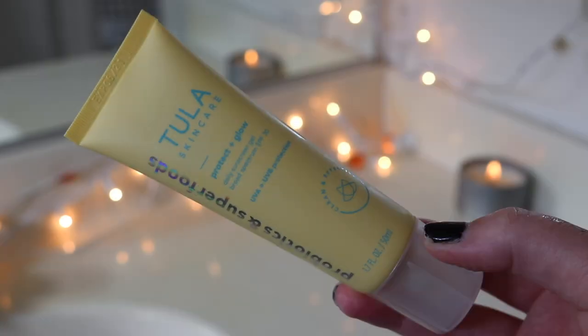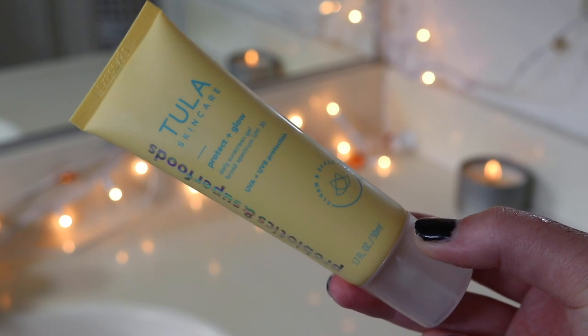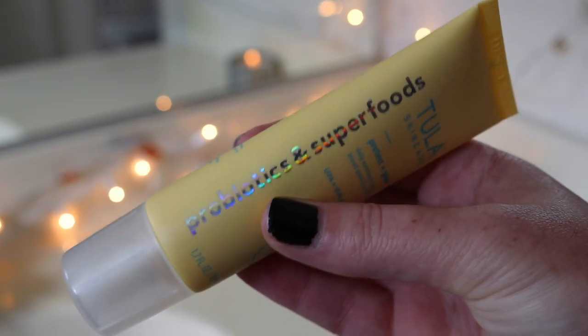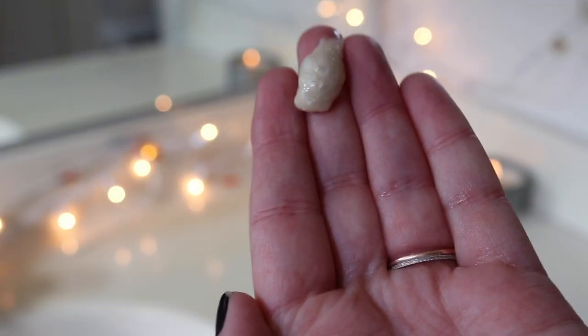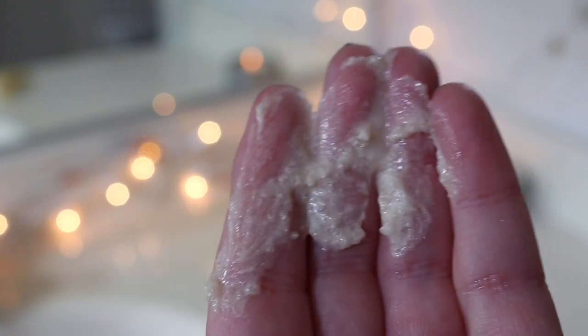After that I plug in my curling iron and go in with some more Tula products. I love this one — it's a sunscreen called the Protect and Glow, SPF 30. It has two of my favorite skincare ingredients, pineapple and papaya, and of course the probiotics Tula is known for. It's non-greasy, smells incredible, and it's kind of shimmery, leaving a really nice glow on your skin.